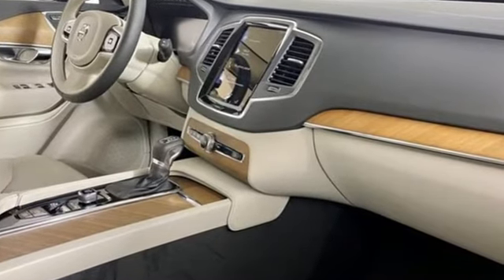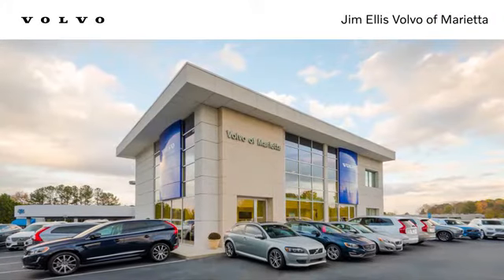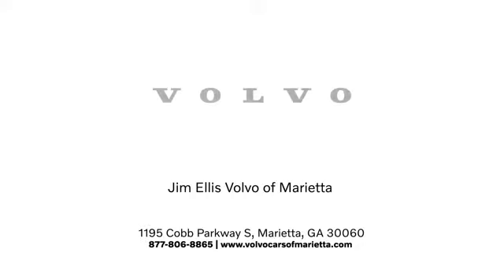It's the Volvo way. Hurry in today and see it for yourself. Stop in or contact us today. We're conveniently located at 1195 Cobb Parkway South in Marietta.